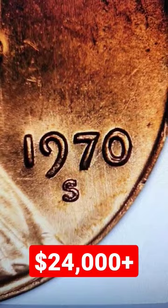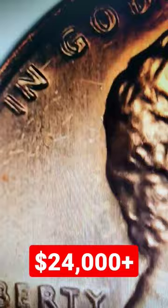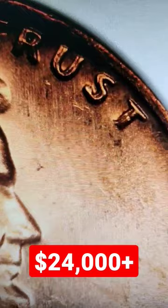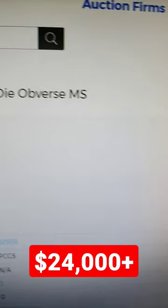After that, the next thing you need to look for is obverse doubling — right here on the Liberty. Look at that nice doubling on Liberty, and 'In God We Trust' is nicely doubled as well. This coin has auctioned for $24,150 in an MS66 grade.